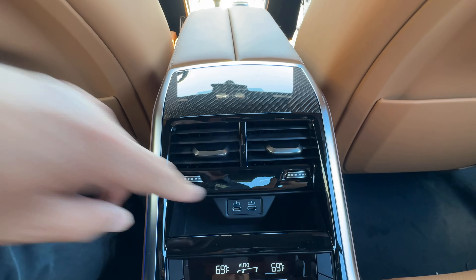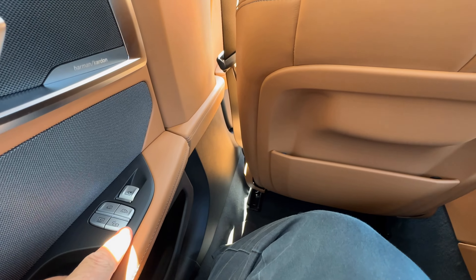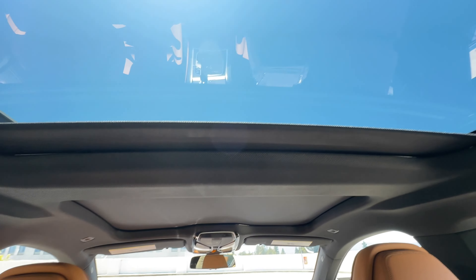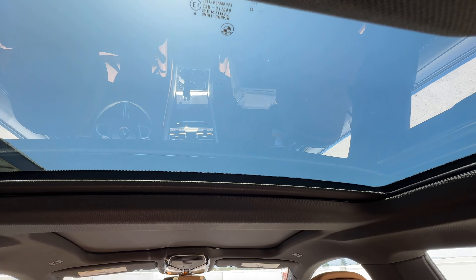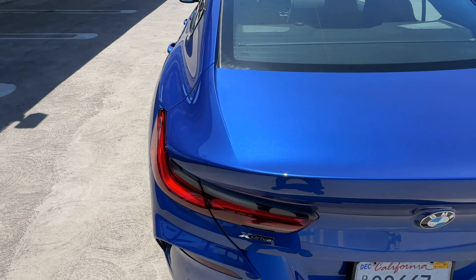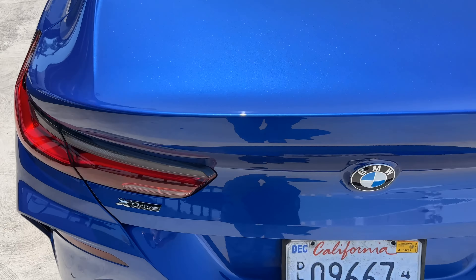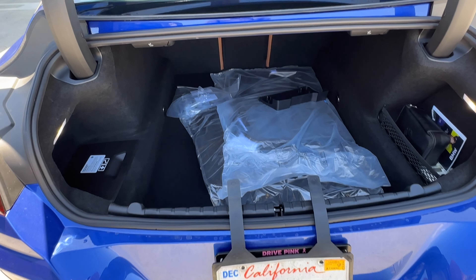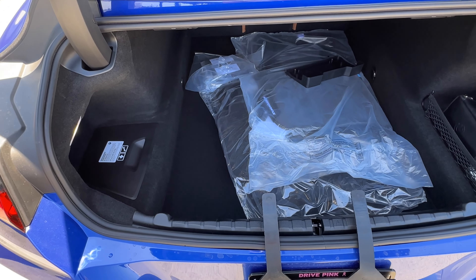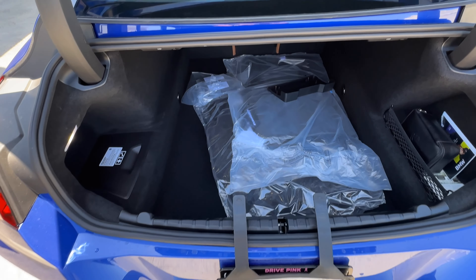Let's go over this M850i in front of us. We've got standard laser lights, which of course are now gone throughout the lineup with model year 2025, with the exception of the 8 Series in front of me and the iX. We also have Shadowline lights, and then M badging in the double slat kidney grille, parking assistance camera there, and down below, the Driving Assistance Professional package.